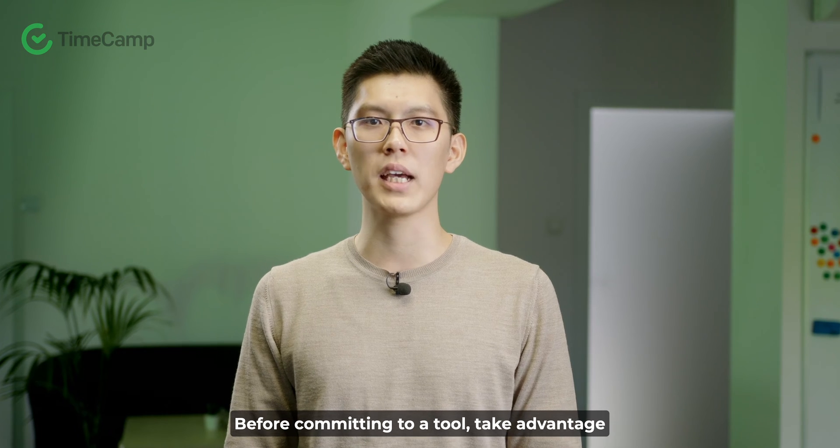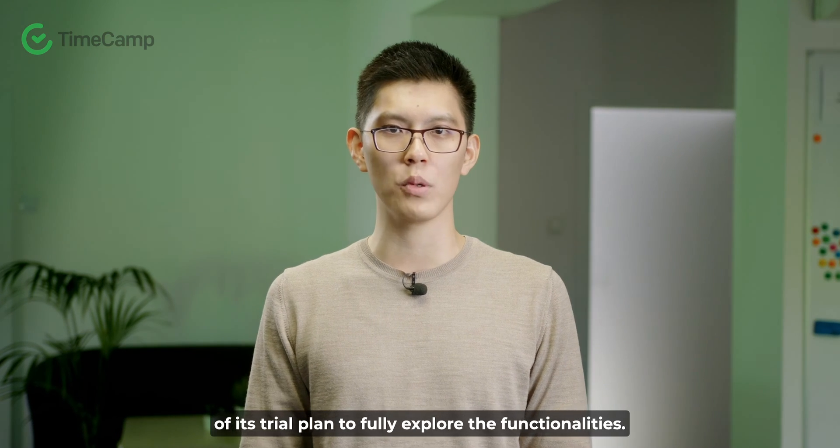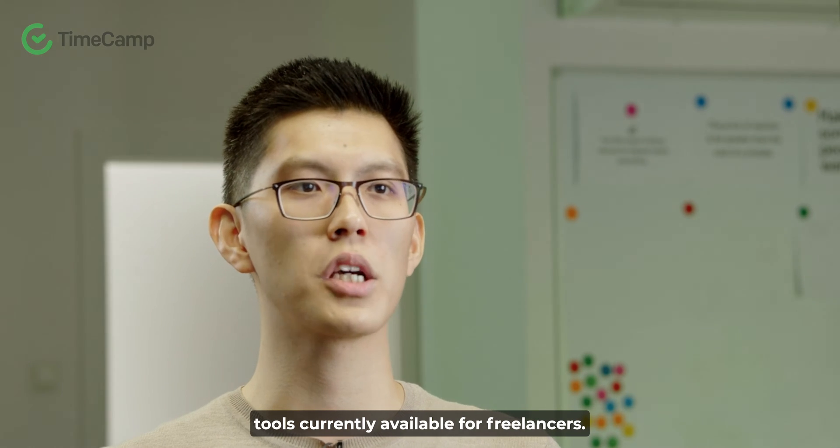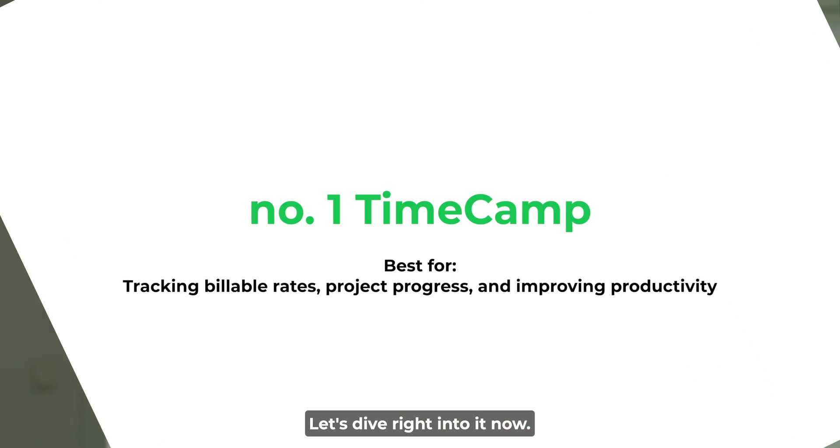And these are just a few of the factors to think about when choosing the right time tracker. Before committing to a tool, take advantage of its trial plan to fully explore the functionalities. We've curated a list of the top time tracking tools currently available for freelancers. Let's dive right into it now.